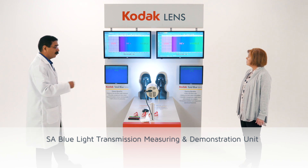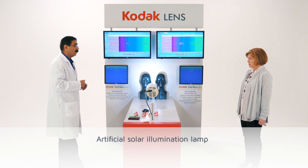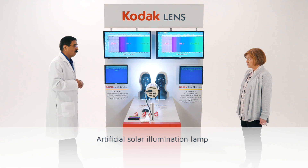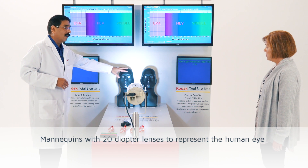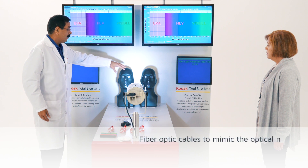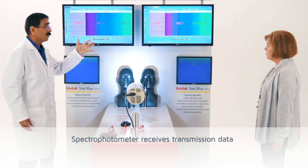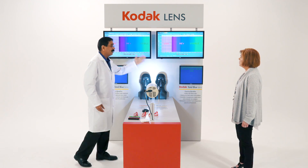This demo includes the light source — a sun simulator. The spectrum of this light is very close to the sun spectrum we receive on earth. These mannequins have an eye which is a 20 diopter lens simulating our crystalline lens. Behind these lenses, there is a fiber optics cable connected to the spectrophotometer. This is a live demo — if you intersect the light, you can see the spectral data change.